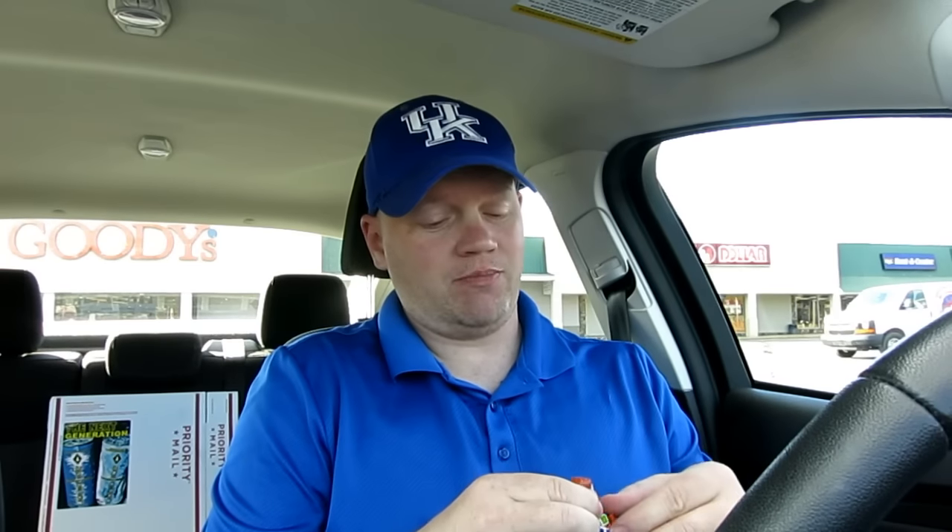One thing about Snickers — it satisfies like nothing else. A lot of people say Snickers is better than sex because they feel more satisfied after eating one. Anyway, let's take a look at it here and open it very carefully.